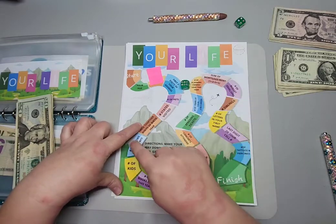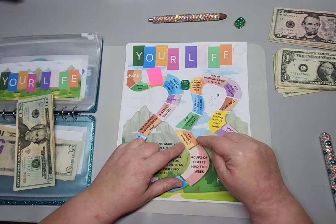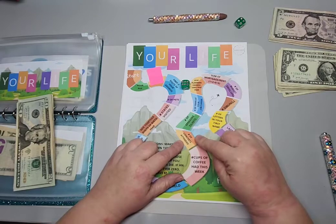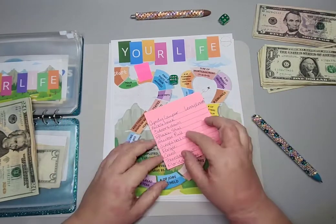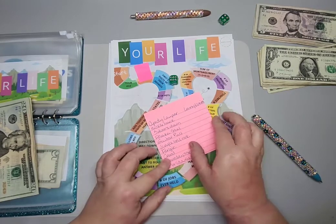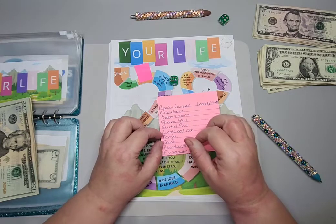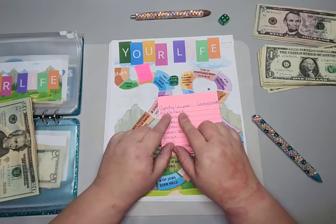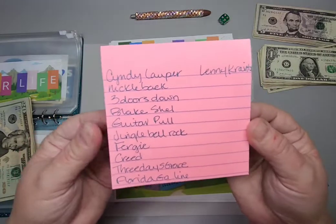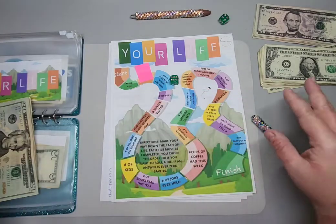I rolled a six — number of concerts attended. When I was young, let me think about this. I had to sit down and think about all the different music concerts I attended — I had to ask my mom for help because I have such a bad memory. The very first concert I ever saw, when I was eight or nine years old, was Cyndi Lauper — my mom took me. That's showing my age! The total number of concerts is eleven, so we're going to put another eleven dollars in.